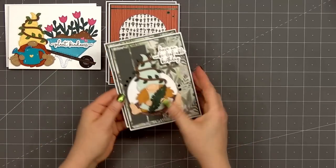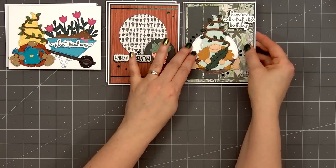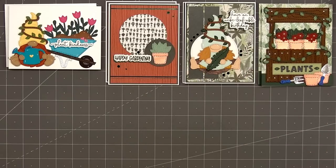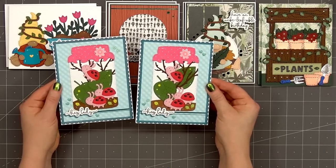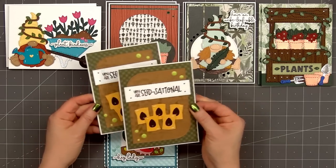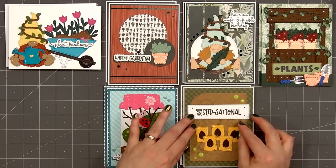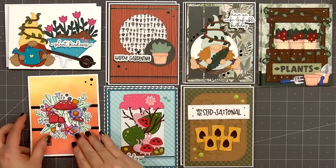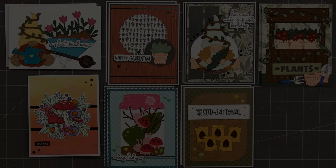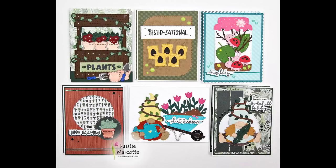Now here's another look at the 12 cards I made using Jaded Blossom's brand new May 2023 release. This is such a fun release. I love the gardening theme, which is actually funny because I am not a fan of gardening at all — I do not have a green thumb other than my nail polish. If you are interested in any of the products I used in this video, I do have links provided in the description box below. Jaded Blossom always has such fun releases — I look forward to them every month. Thank you so much for watching and I hope you have a wonderful day.